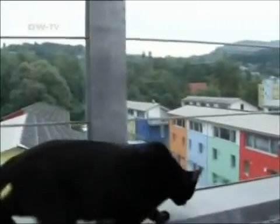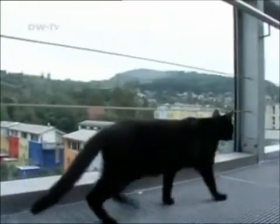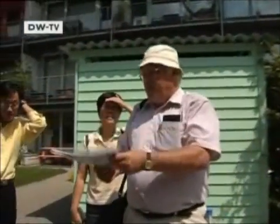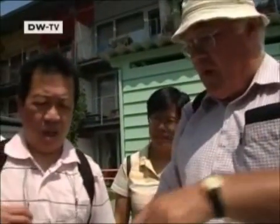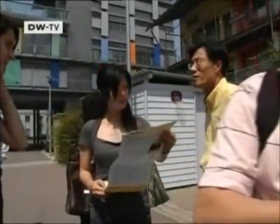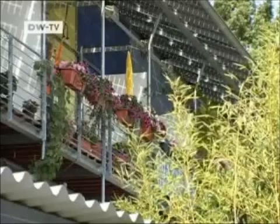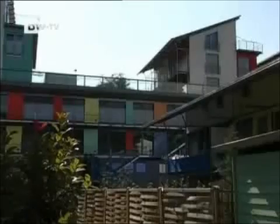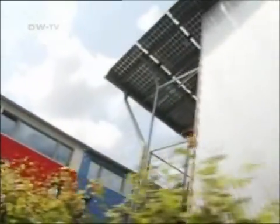Luna the cat is used to strangers. Today, yet another group is looking around the Freiburg estate. These visitors come from Taiwan. They're in Germany to take a look at the Schlieberg solar estate. Another group from Korea was just leaving when they arrived, and a party from France is scheduled for this afternoon. The residents of these 58 homes are used to people taking guided tours through the pioneering community and marveling at the solar panels on their roofs.